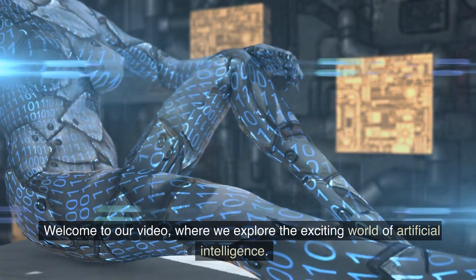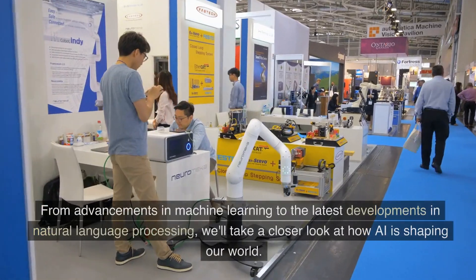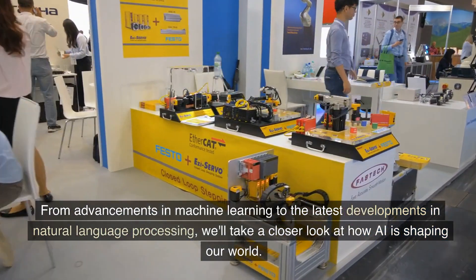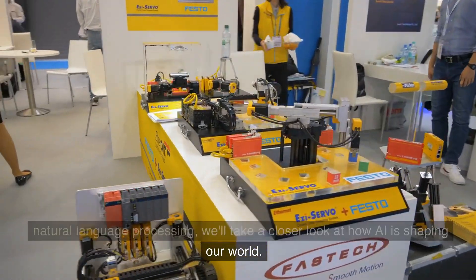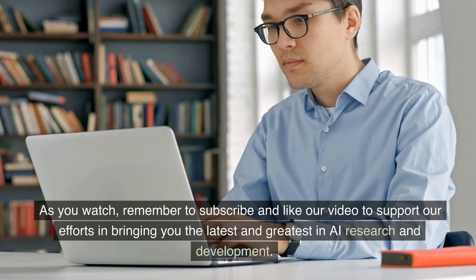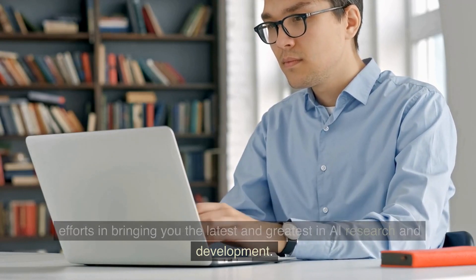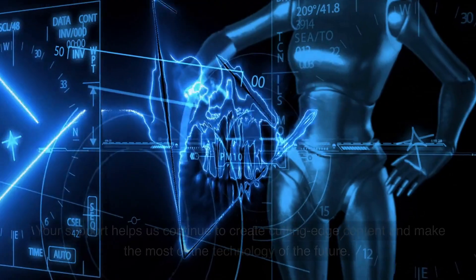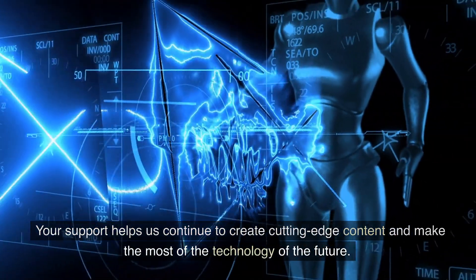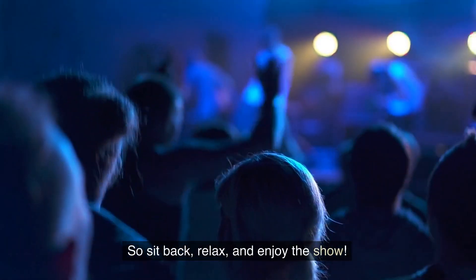Welcome to our video, where we explore the exciting world of artificial intelligence. From advancements in machine learning to the latest developments in natural language processing, we'll take a closer look at how AI is shaping our world. Remember to subscribe and like our video to support our efforts in bringing you the latest and greatest in AI research and development. Your support helps us continue to create cutting-edge content and make the most of the technology of the future. So sit back, relax, and enjoy the show.